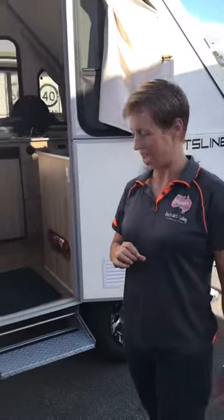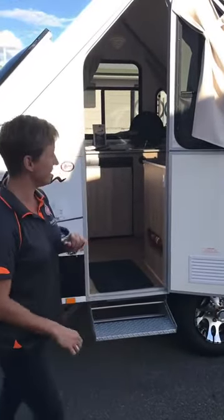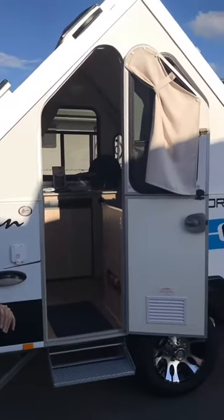I want to show you through our little Sport Liner. Avan is obviously synonymous with campers. These campers are awesome because they take 30 seconds to set up and pack down. This little Sport Liner is ideal for one to two people.